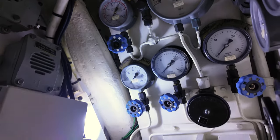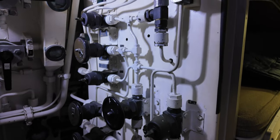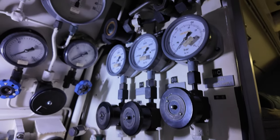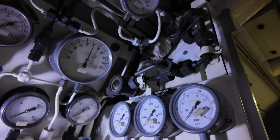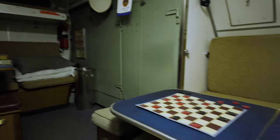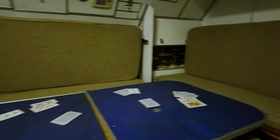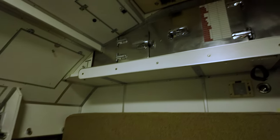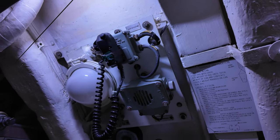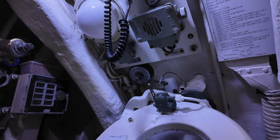Its two propeller shafts are each powered by an English Electric motor, delivering 3,500 brake horsepower and 4,500 shaft horsepower. The necessary electricity is generated by two Admiralty Standard Range supercharged V16 diesel generators. These specifications enable the submarine to reach speeds of up to 12 knots (22 km/h or 14 mph) on the surface and up to 17 knots (31 km/h or 20 mph) when submerged.